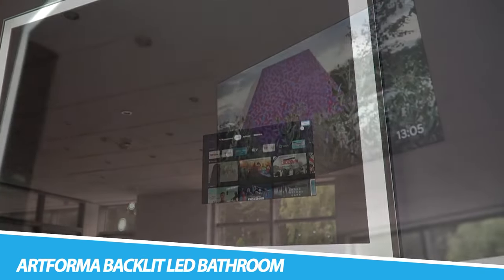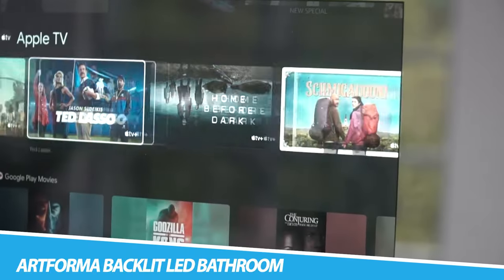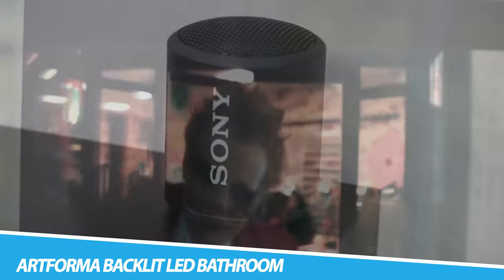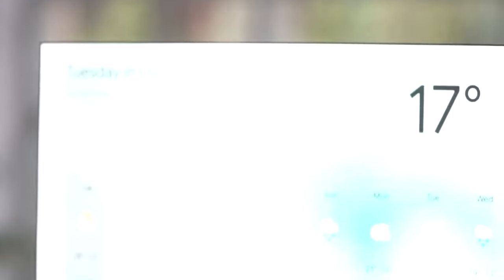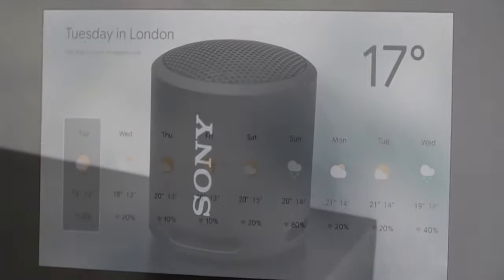Artforma Backlit LED Bathroom Mirror. That's right, you can now add your bathroom mirror to the list of smart appliances in your home. This bathroom gadget is a build-your-own mirror as it's customizable, so you can choose from a list of features and functions to create a mirror that suits your needs. A particularly desirable feature is the Bluetooth function which lets you connect your smartphone and play music through the wireless speakers that hide behind the mirror.